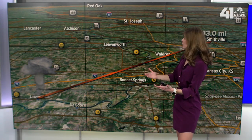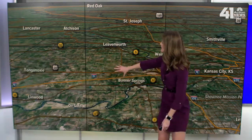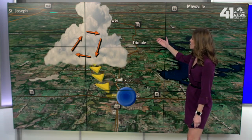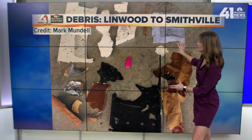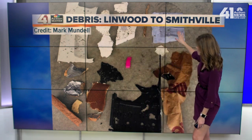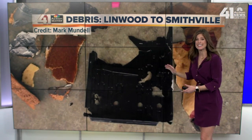This is why the debris from the storm was found 30 to even 50 miles away from Linwood, Kansas as the crow flies. As the storm travels across the river into the Northland, we are noticing this debris falling out of the storm and falling out of the sky. We get pictures like these from Mark Mundell in Smithville — shots of styrofoam, bamboo, paper, and even some plant products from a nursery in Linwood, Kansas.